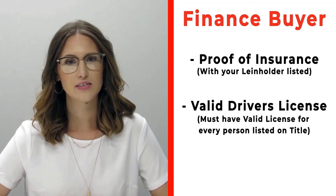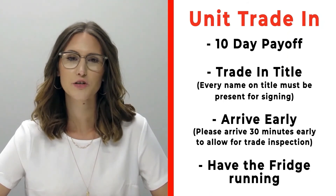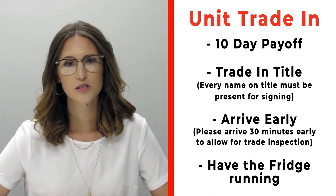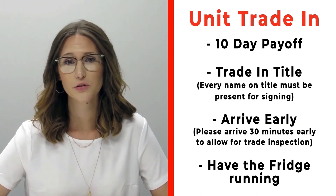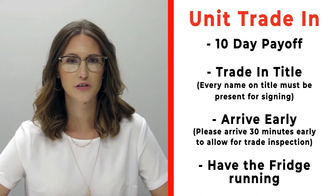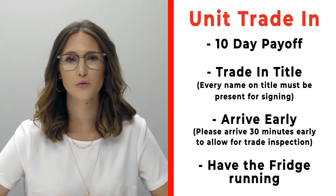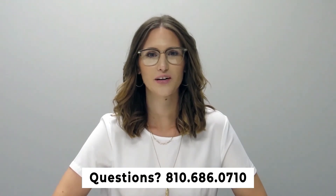Also make sure that you bring all valid driver's licenses of all persons that will be listed on the title. If you have a trade that you're trading in with us, please make sure that you bring your 10-day payoff as well as your title, and all persons who will be listed on the title of that trade. Arrive 30 minutes early before your appointment time so we can properly inspect your unit, and make sure that you have the fridge on and running prior to arrival. If you have any questions, please feel free to give us a call at 810-686-0710.